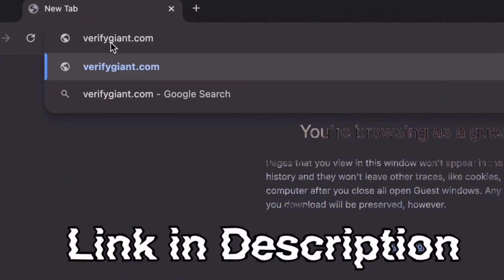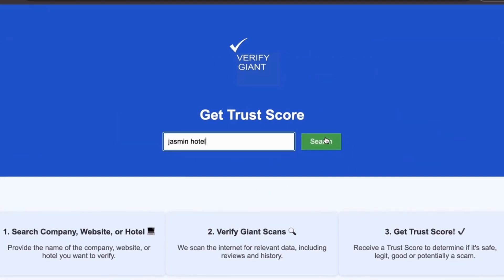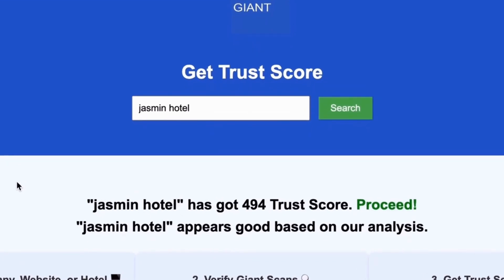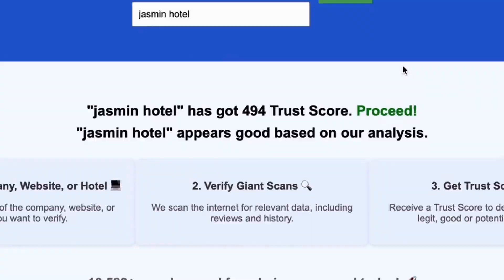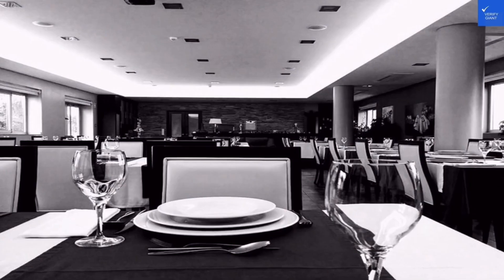Just head over to our site, click on the search bar, and enter the name of a company, website, or hotel you're curious about. Our powerful tool will analyze a wealth of information, including customer reviews, founder credentials, and consumer reports, to generate a trust score for you. Best of all, this service is completely free. With Verify Giant, you'll quickly discover whether a hotel, business, or website is trustworthy, questionable, or potentially a scam. Join the thousands of satisfied users we help every day in avoiding scams and making informed decisions.